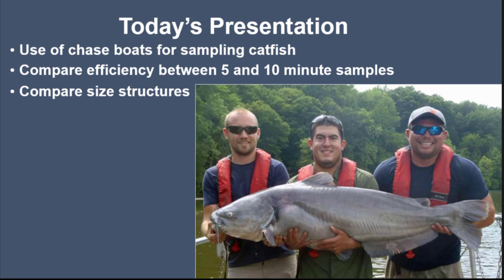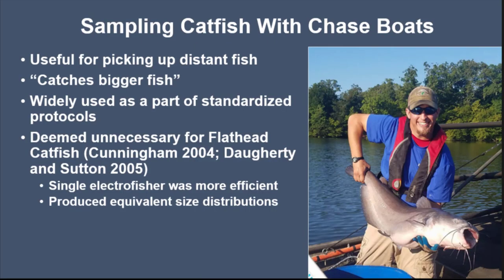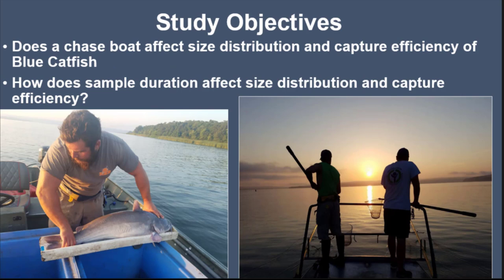I'll compare efficiency between five and ten minute samples, and compare size structures from a chase boat electrofisher and from five and ten minute samples. When we use chase boats for sampling blue catfish, we tend to think they pick up distant fish, catch bigger fish, and they're widely used in standardized protocols throughout the southeast. For flathead catfish, however, literature suggests they may not be necessary — a single electrofisher can be more efficient when calculated for additional effort and can produce equivalent size distributions. So our study asks: does a chase boat affect size distribution and capture efficiency of blue catfish?